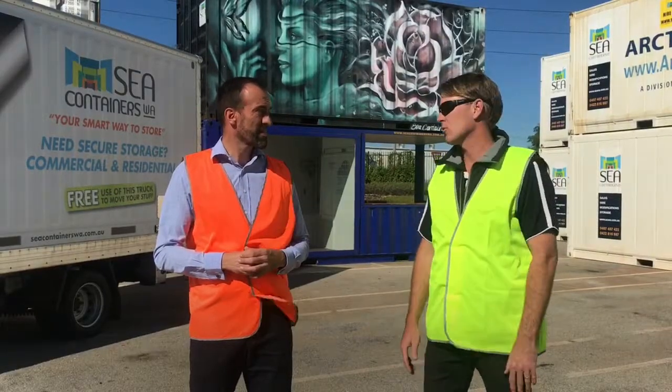The storage here is very secure, Steve. Containers themselves are a very secure storage option — rat and rodent free. So it's an excellent choice for storing all your high-value property and furniture.